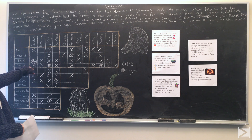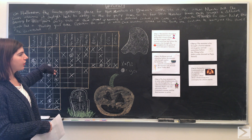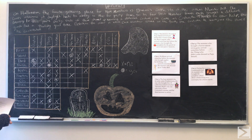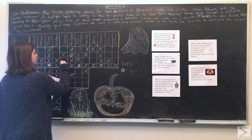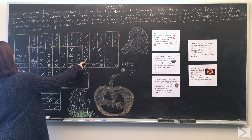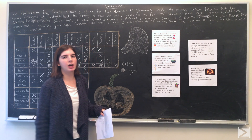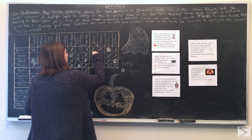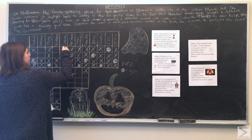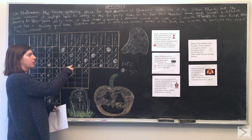From clue two, Wolfman arrived before the monster who brought apples for bobbing and before the monster dressed up as Tinkerbell. We know the Thing is dressed up as Peter Cottontail and came fourth, so Tinkerbell must have come third. And since Tinkerbell came after the apple bringer, the apples must have come second. You can fill out most of the remaining cells by elimination — once you get one, you fill out the rest of the rows and columns with X's.